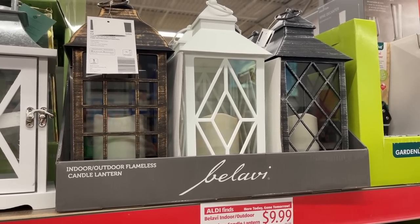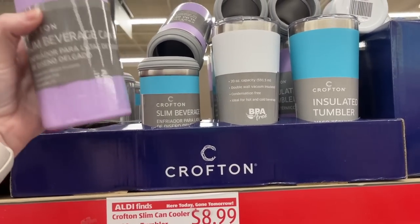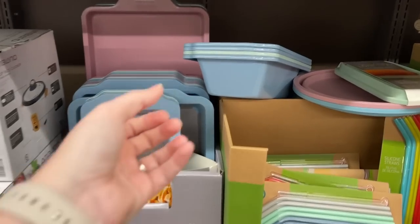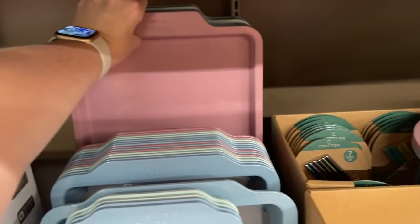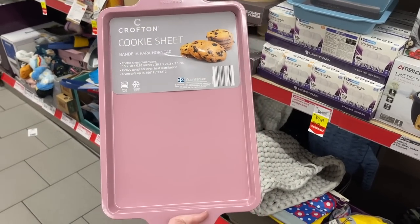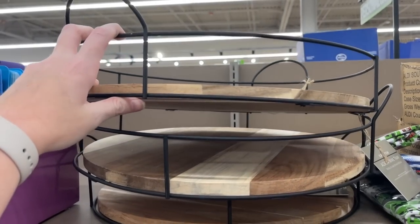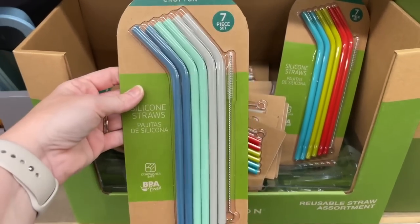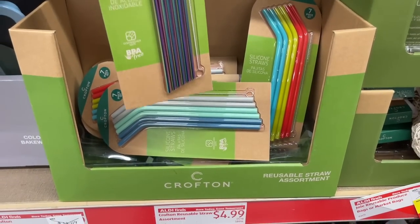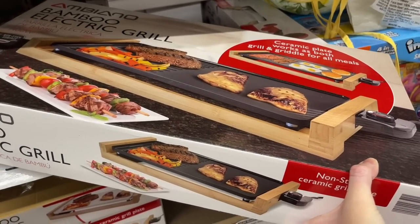They also have Aldi lanterns and a kinetic wind spinner. There are some tumblers too - I don't need one but that doesn't mean I wouldn't buy one - and can coolers for seltzer drinks. They have the cutest loaf pans, including a mint color, and look at this pink cookie sheet - what is life without a pink cookie sheet? All the colors of the rainbow in square cake pans at $5.99 each. Tons of reusable straws at $4.99 a pack, and a bamboo electric grill for $19.99 - that's actually a really good deal.